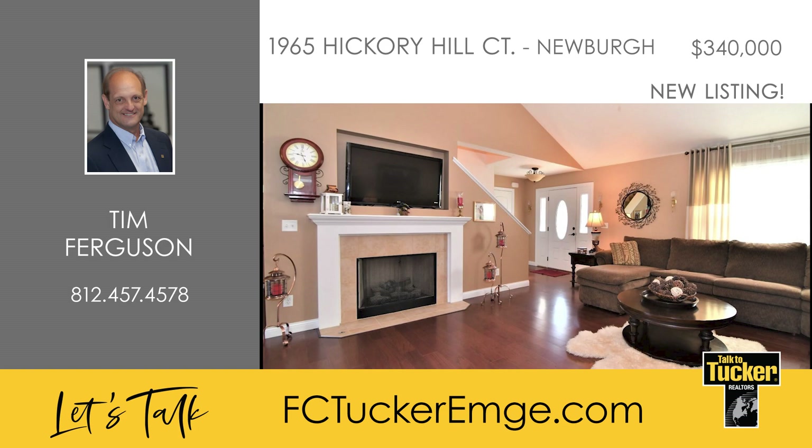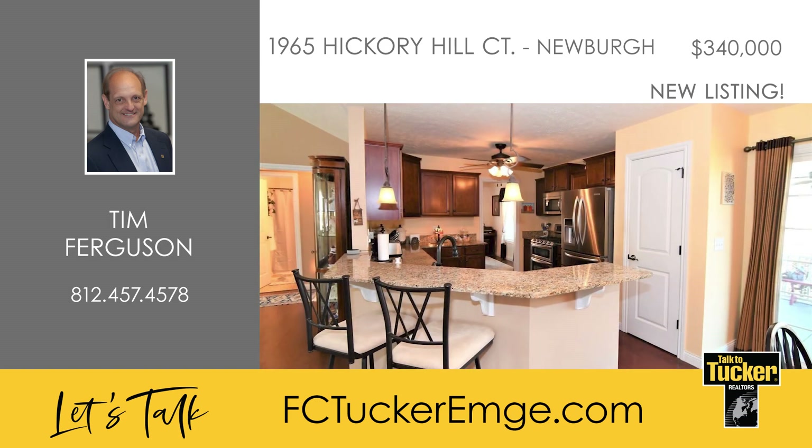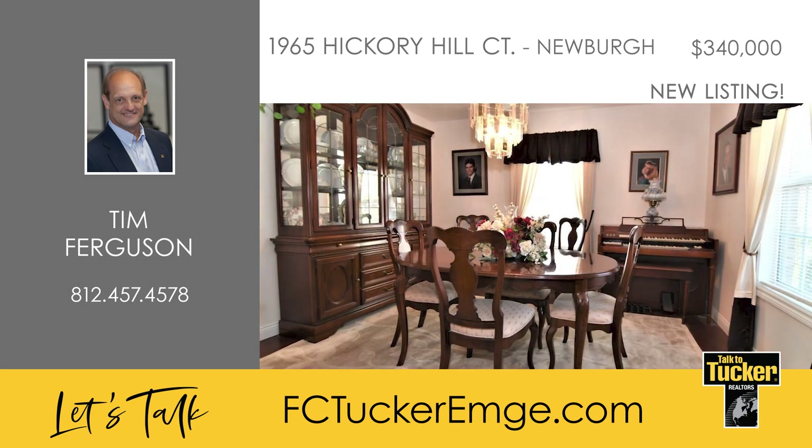Wood floors and a fireplace with a gas insert. The kitchen offers a breakfast bar, granite countertops, beautiful wood cabinetry, and an included dishwasher, microwave, and oven. Off of the kitchen, there is a separate formal dining room, which could easily be converted to a bedroom if desired.